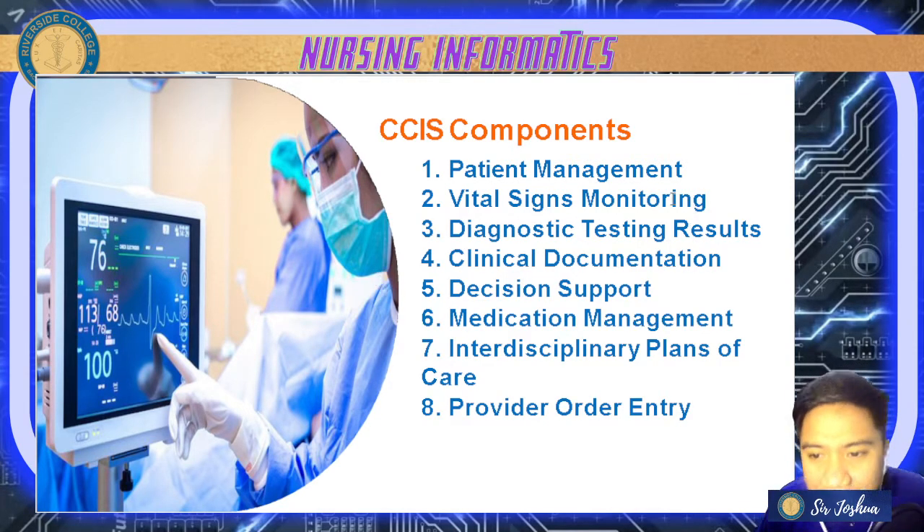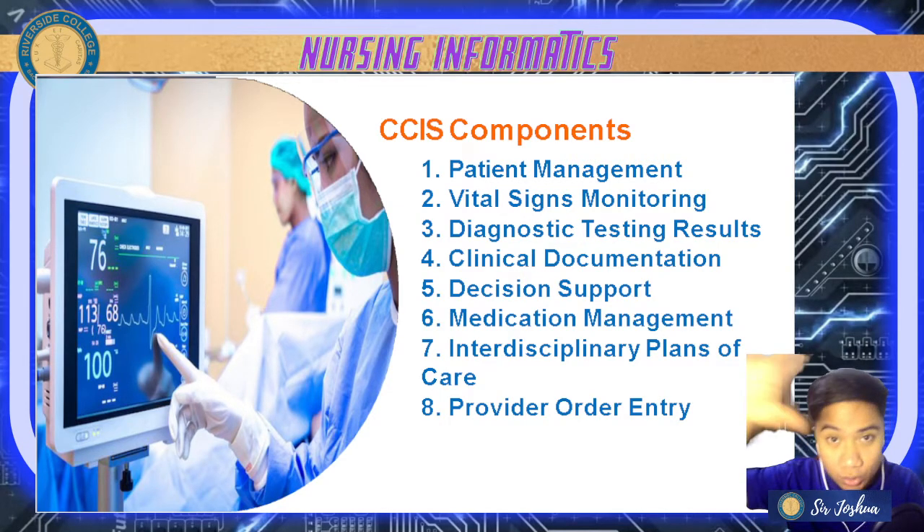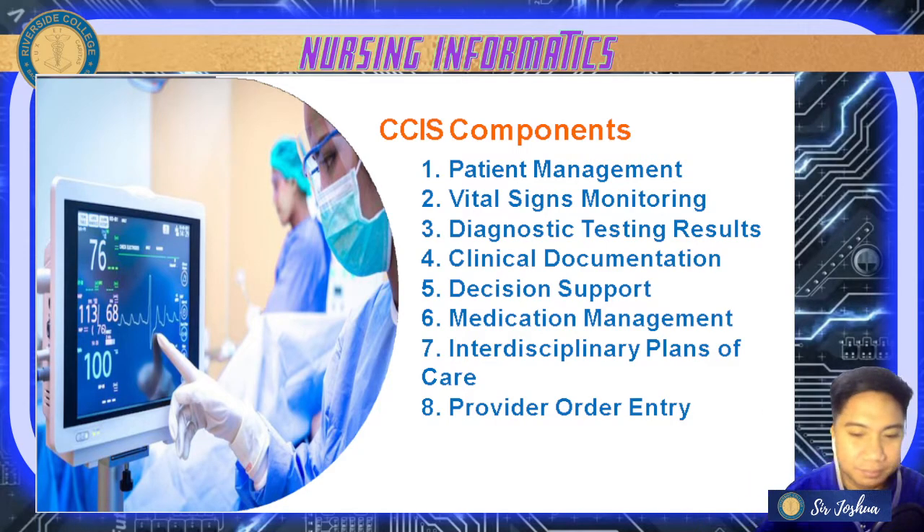We also have diagnostic testing results — laboratory and radiologic results are displayed and clinicians can access that information. Next is clinical documentation — your patient's assessment flow sheets — all assessment data for nursing or patient care. Flow sheets organized by body systems using a cephalo-caudal approach, head to toe, contain all information by body system.